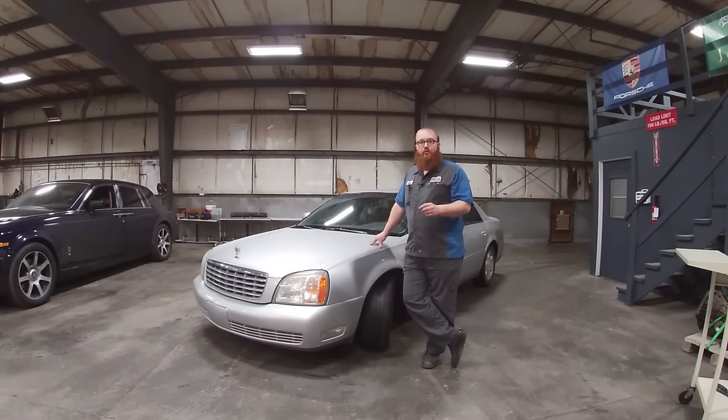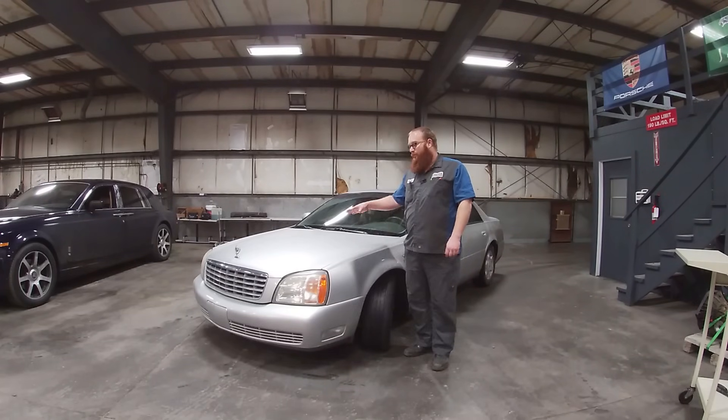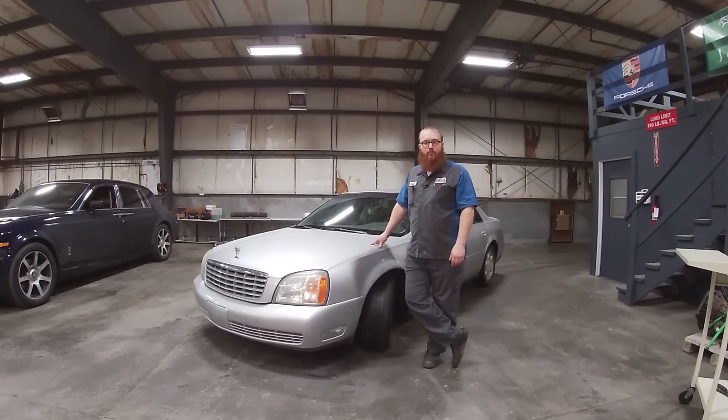And there lies the problem with these cars. These sell on Craigslist all day long for two or three grand for a nice one. You go to a customer and say the fix is four or five grand, and they're going to say they didn't even spend that much on the car. There's no way they're putting that into it — they'll never recoup their losses. So that's a guaranteed decline on repairs every time, and that's why these cars are so cheap on Craigslist.